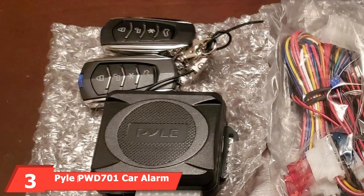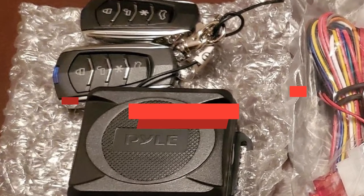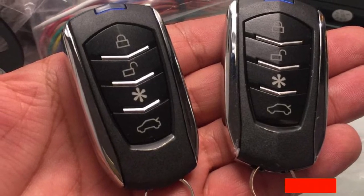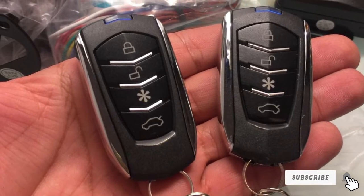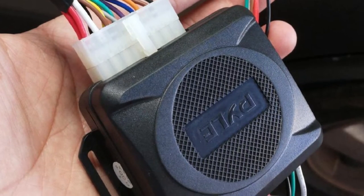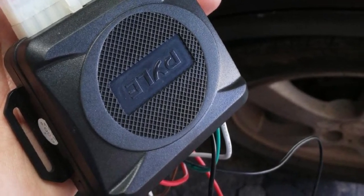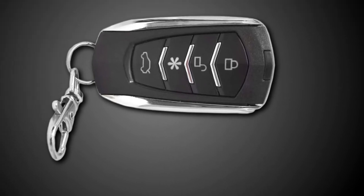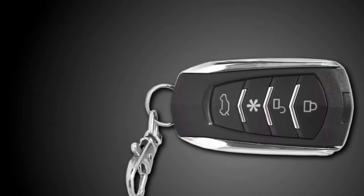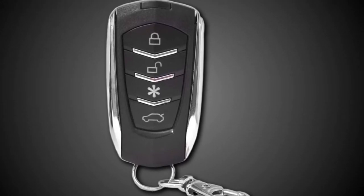The number 3 position is held by the Pyle PWD701 Car Alarm Security System. One of the first things to stand out is the piercing 120dB two-tone siren — I doubt any burglar will want to deal with it. I was also intrigued by its ignition-controlled locks, which automatically unlock after the car engine turns off and lock the vehicle once the ignition is turned on. Car owners get two remote transmitters, each with a simple four-button design.